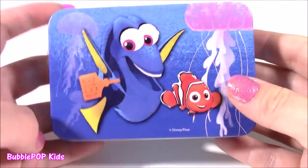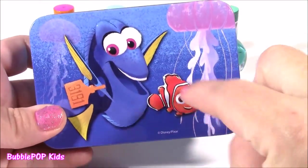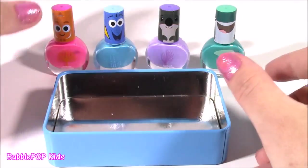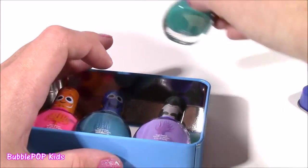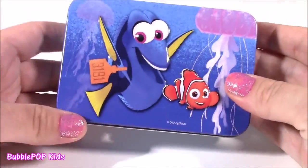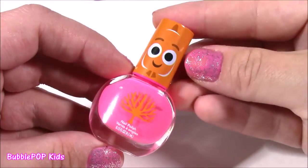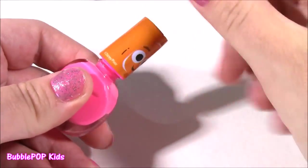Before we test these out, look at this little polish box — it is so, so cute, it's got Nemo and Dory. They kind of look 3D, like they're popping off of it. The nail polishes fit in there perfectly — you can pop this in your little pencil case or your backpack. Let's test out the Nemo one first. This has the most beautiful color — it's kind of like a hot pink, looks so similar to the one I'm wearing. Love it. I love the little cap.